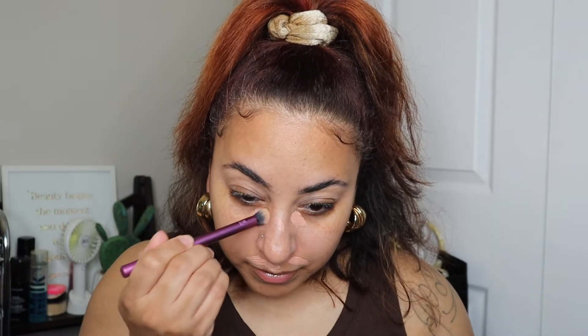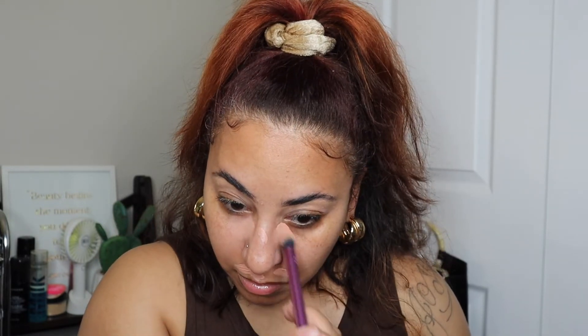I'm going to color correct and then we're going to go into the ELF Halo Glow Liquid Filter. To color correct I am going in with the LA Girl Pro Concealer in the shade Peach. I do have some marks on my face from acne and red bumps, and I need to conceal my mustache area. I'm just going to blend that out with a Real Techniques concealer brush.